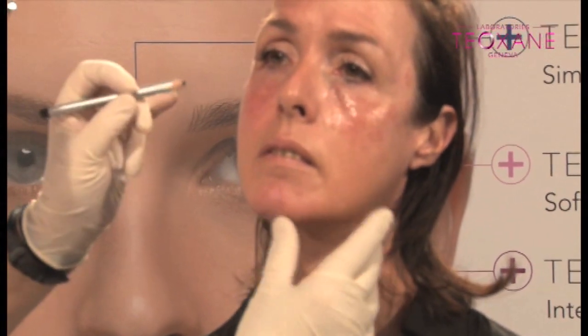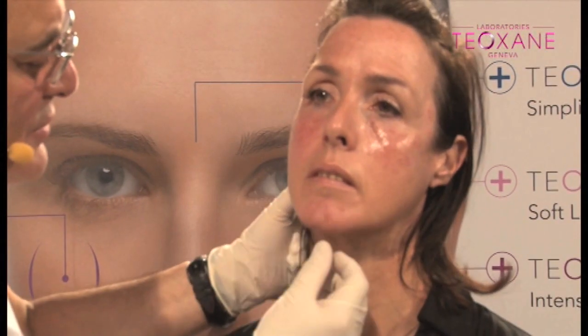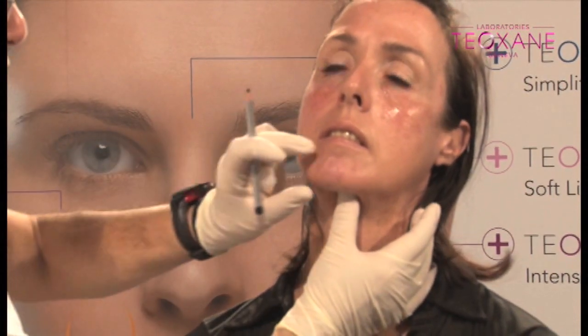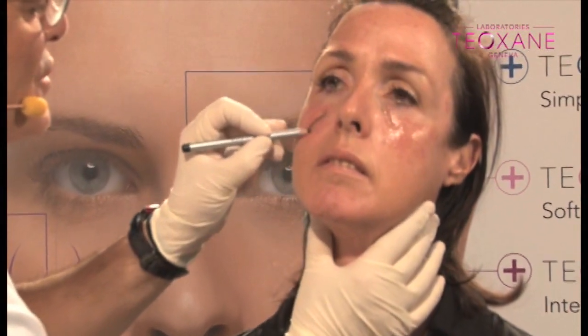If I do volume restoration of the chin with fillers, I won't do Botox the same day. I would do that before, eventually, to stabilize the muscle — because if you do Botox on the chin, you should stabilize the muscle in a lower position, and then adjust the volume after. But today, I'm going to do some chin enhancement.